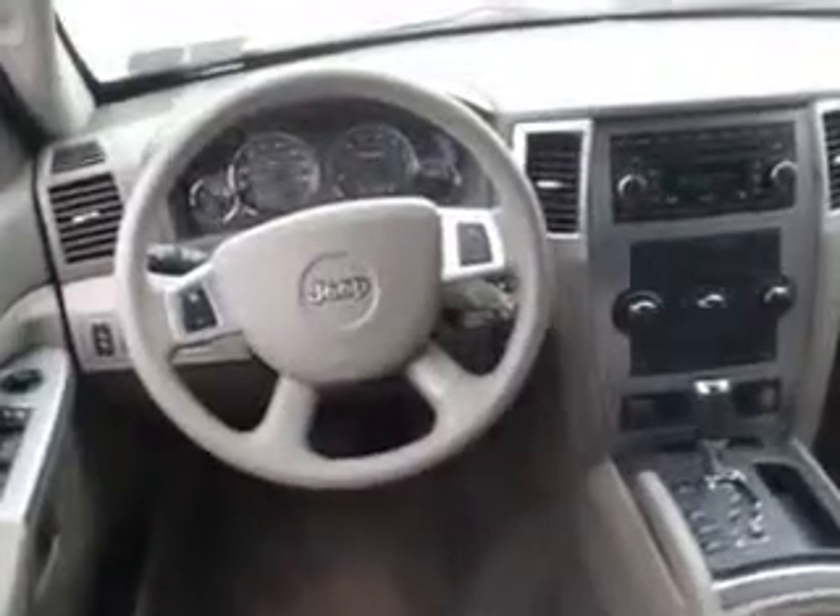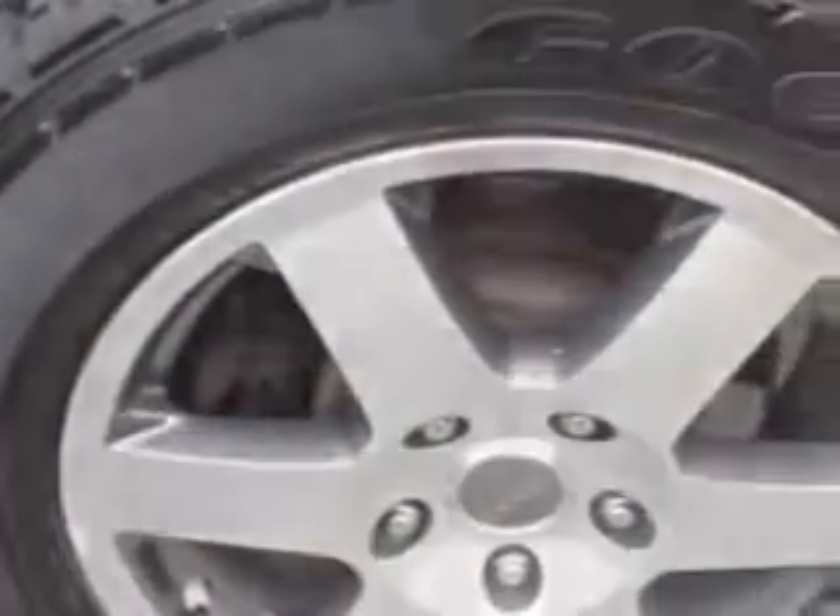Enjoy this great SUV with features like power sunroof, cruise control, satellite radio ready, side airbags, heated seats, traction control, air conditioning, and much more. Enjoy the drive and have peace of mind in this 2008 Jeep Grand Cherokee. See us at Freisinger today.